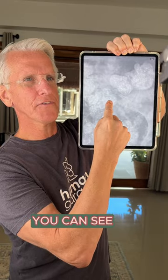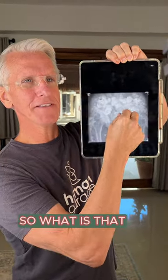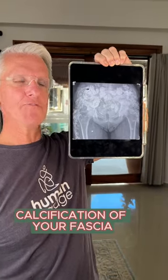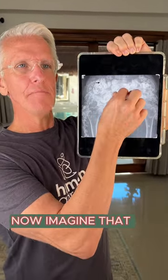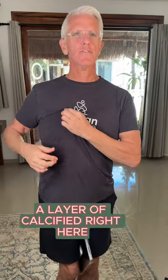Furthermore, guess what? You can see these are at different levels — these are layers. So what is that? That's called calcification of your fascia. Imagine that your fascia has all these different layers and you've got a layer that's calcified right here, and a layer that's calcified right here.